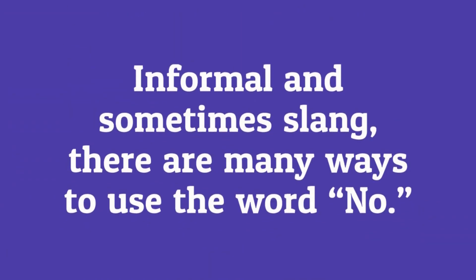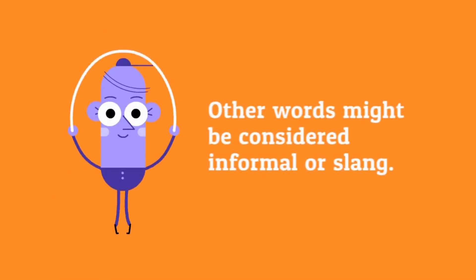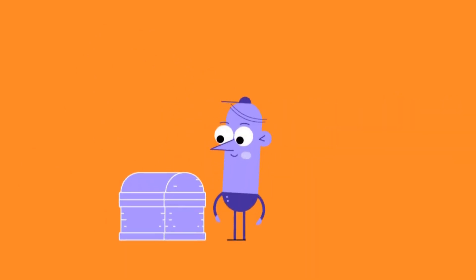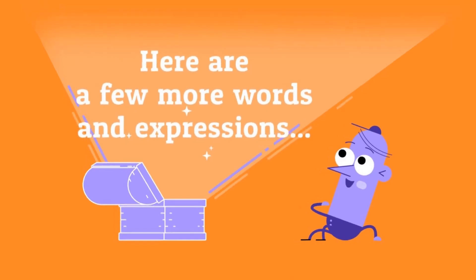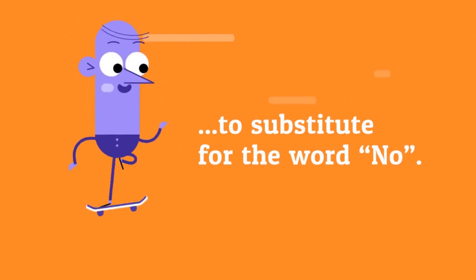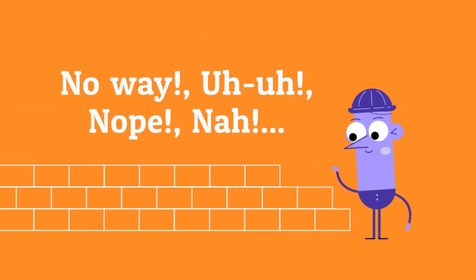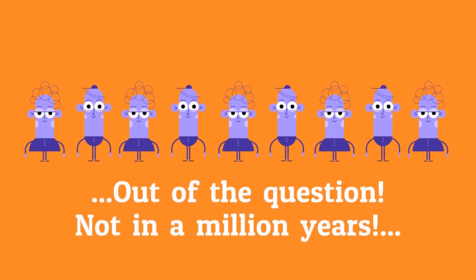In formal and sometimes slang, there are many ways to use the word no. There are other words and expressions that may be considered informal or slang. Here are a few: No way, uh-huh, nope, nah, out of the question, not in a million years.